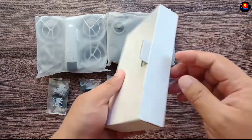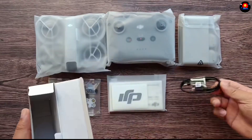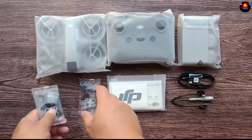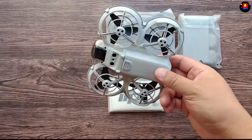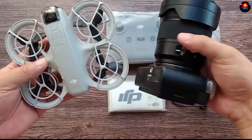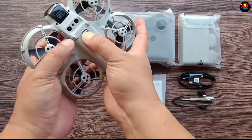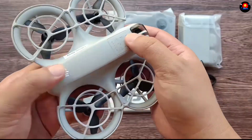Imagine soaring above the clouds, the wind whispering through the drone's propellers. Picture capturing the vibrant colors of a sunset over the ocean, the waves crashing against the shore below. With the DJI Neo, these dreams become a reality. Its intuitive controls and intelligent features make it the perfect companion for any aerial adventure.